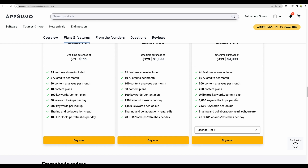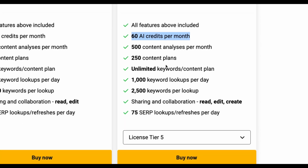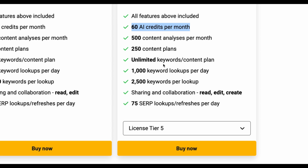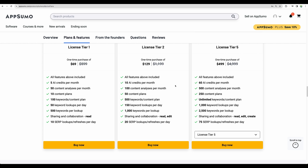The maximum plan for almost $500 gives you 60 AI credits monthly, which translates to roughly 12 articles per month. Separately there are other metrics for keyword lookups and content optimizations. So you can use this tool for a full cycle — analyze keywords, write an article, optimize it — or you can use just parts of the tool.